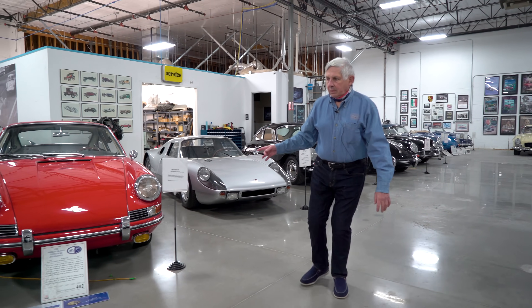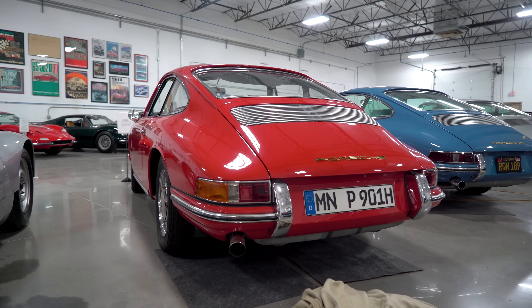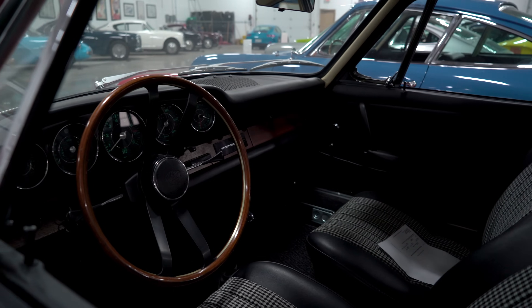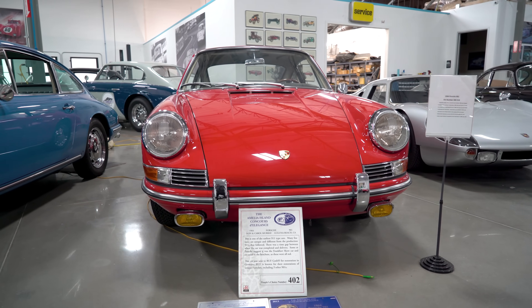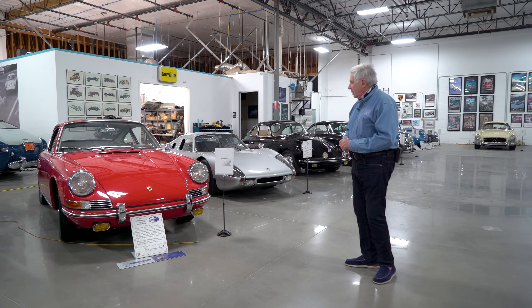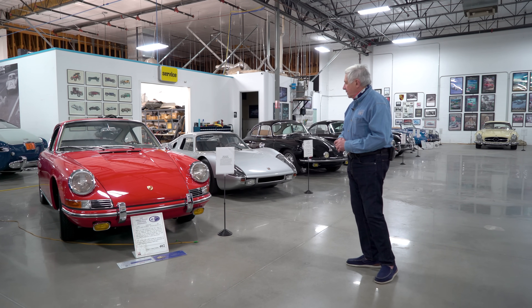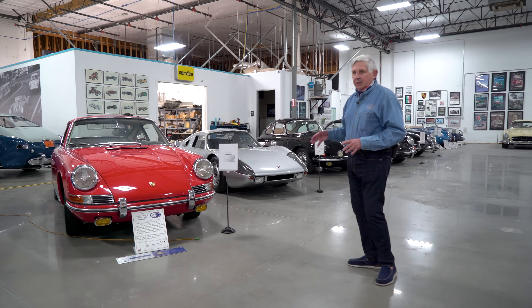This is a 1964 901. The 901 was the nomenclature before they used 911. This one's an early one, so a lot of the features on the car are like prototypes — and this is number 18. I had this car restored in Germany by Alois Ruf, because he knows a lot about 901s and had probably restored five or six of them already.